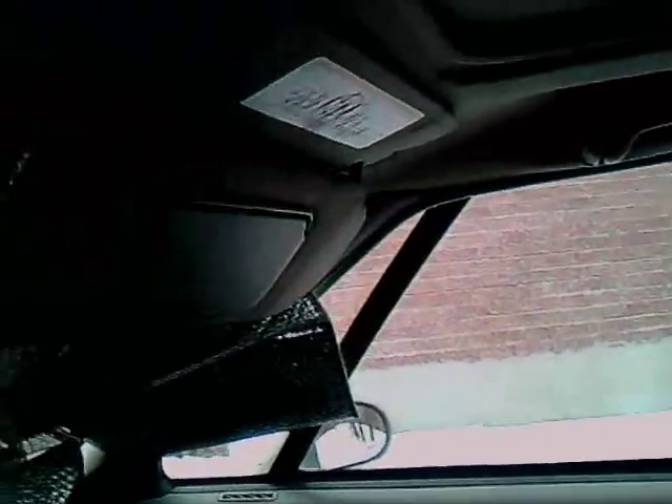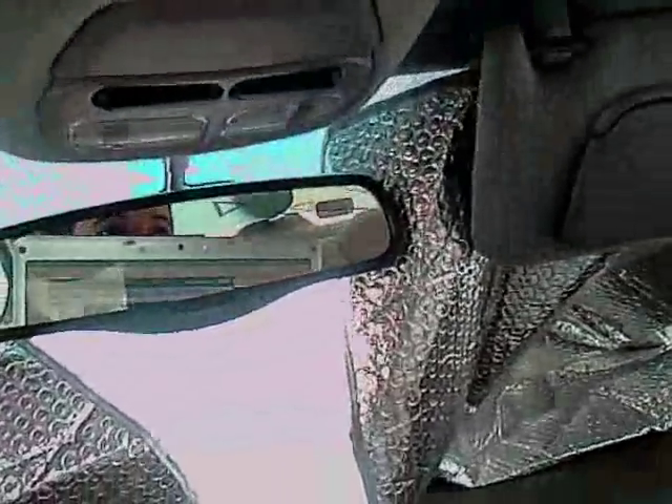So it's got dome lights — any car has that. It's got reading lamps, it's got vanity mirrors and they're working. Let's see, it's got the sunroof — I'll show you that later.